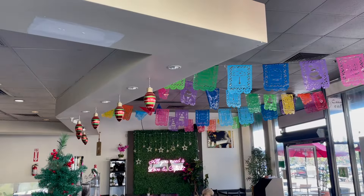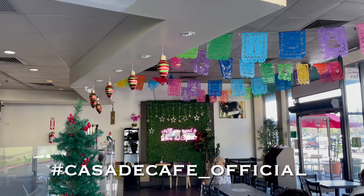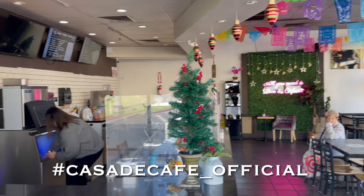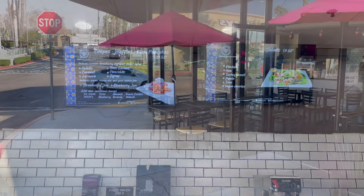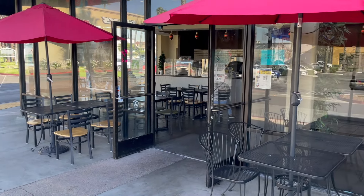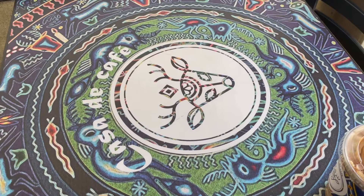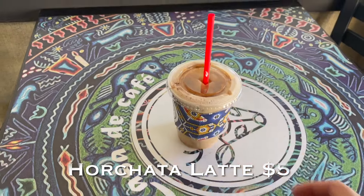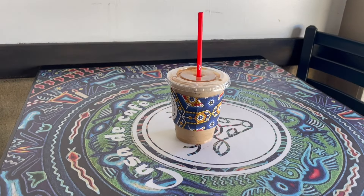This actually used to be a Starbucks location — during the pandemic it was a Starbucks location, so fun fact there. Not too much going on inside; they've got the Christmas decor still up and they have an outdoor patio. That's where I'm going to have my horchata latte — let's go take a look and have a drink.